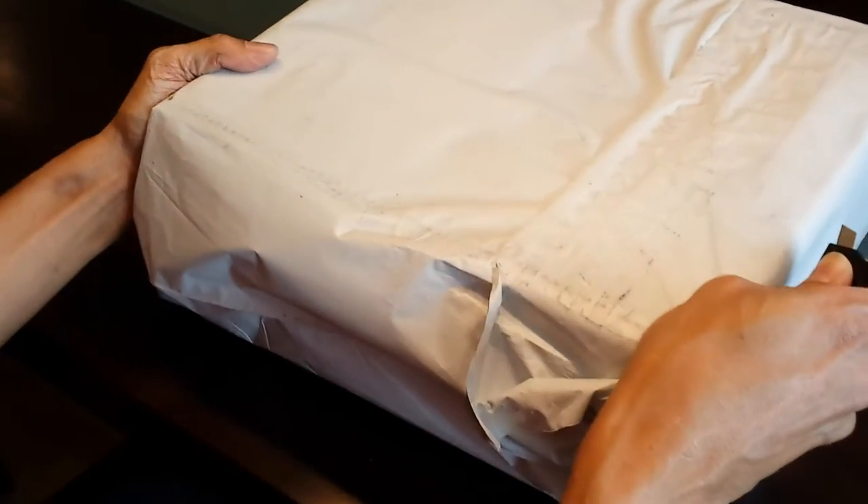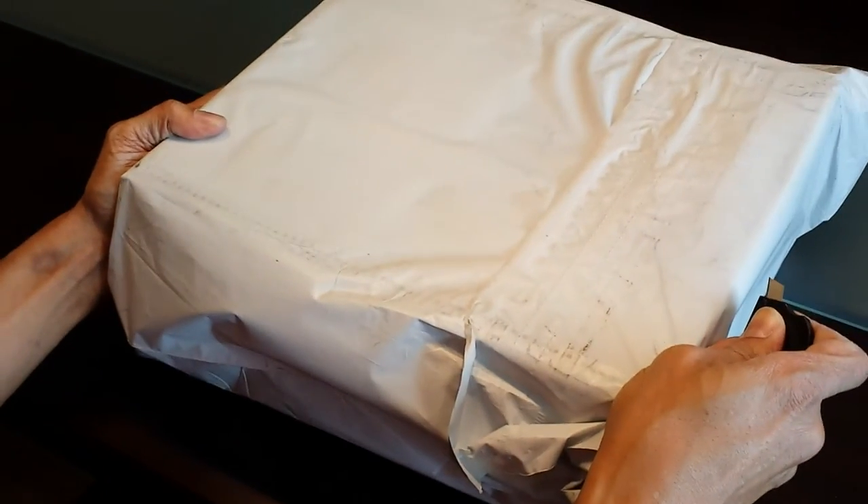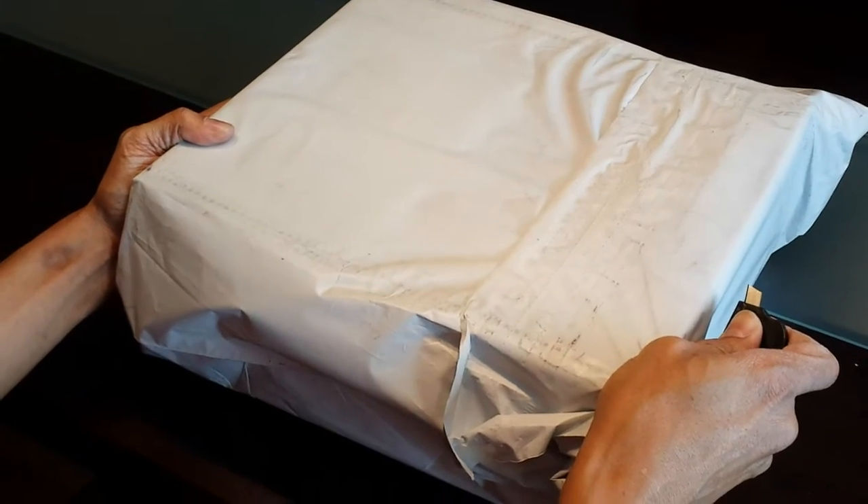Hi, it's Kurt. Today we're doing the unboxing of the Sorel Manawan slipper.